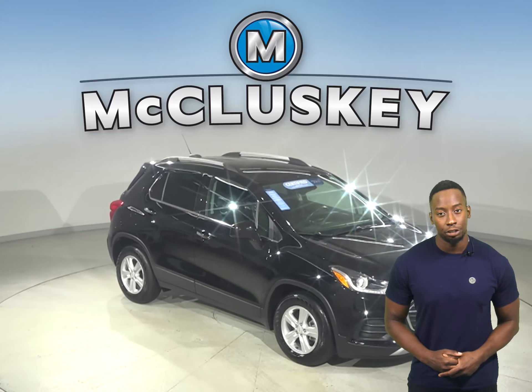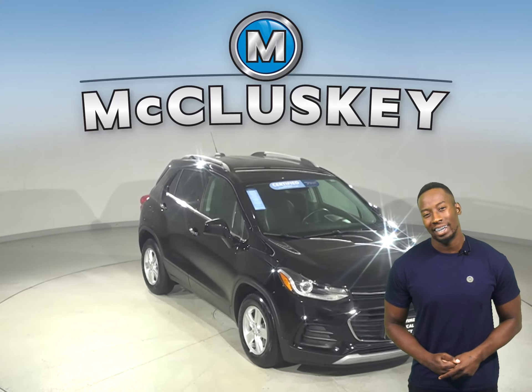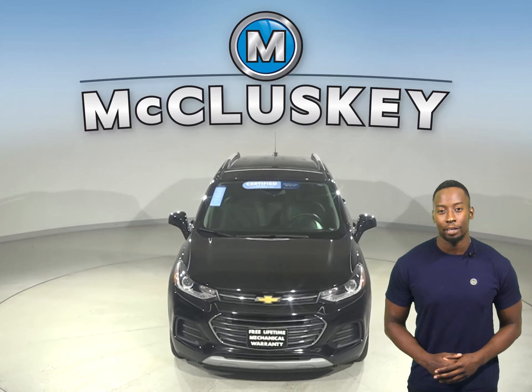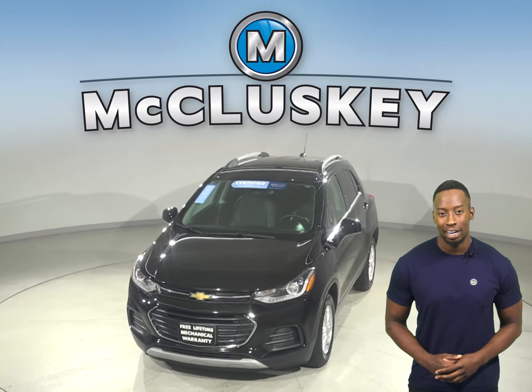It's past our 172-point inspection, so it's more than ready to hit the road. Once you buy it, we'll cover it with our free lifetime mechanical warranty for unlimited years and miles.